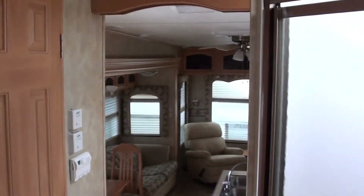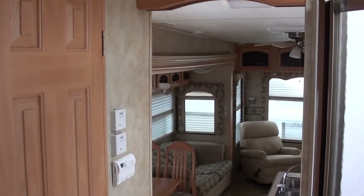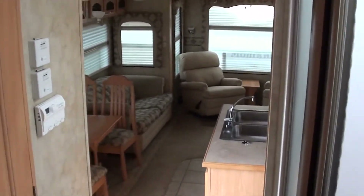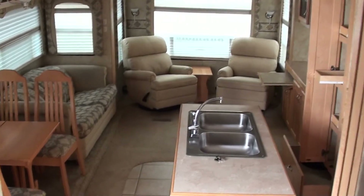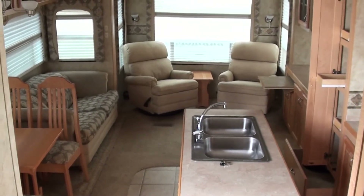Nice live-in fifth wheel. If you want to see this and more, come visit us at Nelson RV in Tucson, Arizona — 4060 North Flowing Wells Road, Tucson, Arizona. Or give me a call at 520-293-1010. Thanks for watching this video and happy RVing.